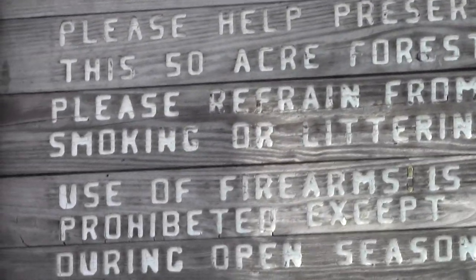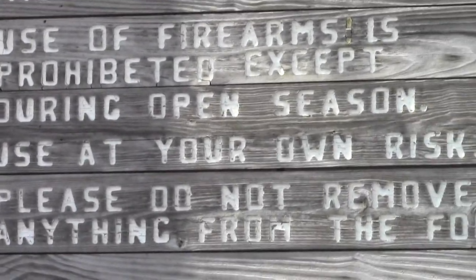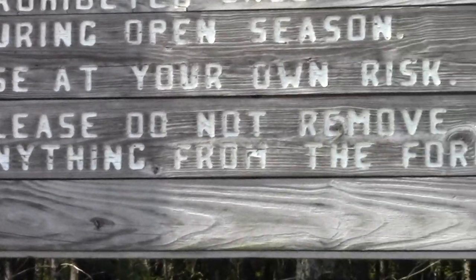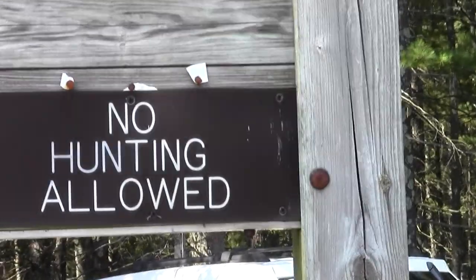Got room for about five or six cars. There's the approach road off Route 27. And here's the sign you want to look for with all its information: please help preserve this 50 acre forest — don't smoke, no littering, no guns, use at your own risk. There is an open season for hunting I guess — don't remove anything. Oh, and I guess they changed the hunting rules: now it's no hunting allowed. That's going to upset the old timers.